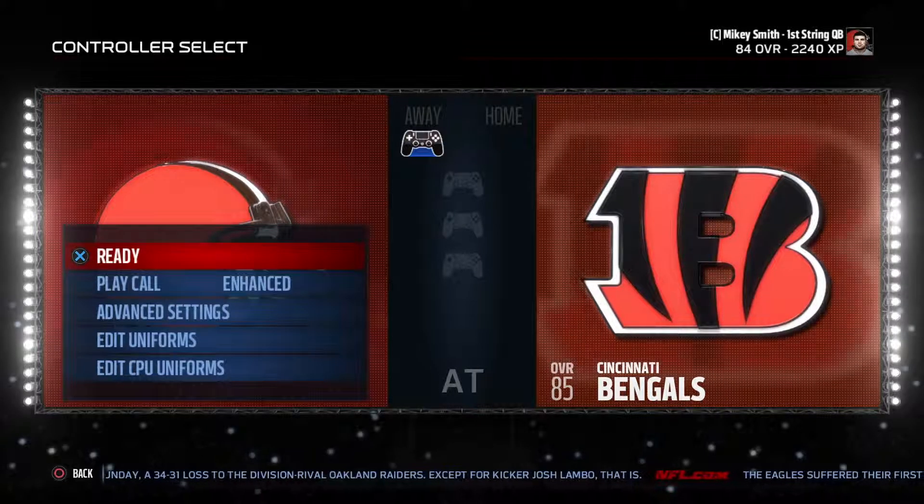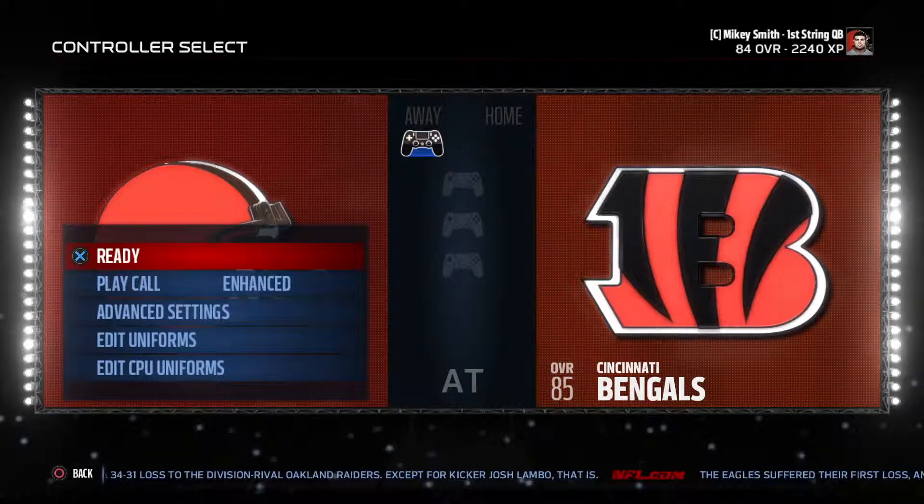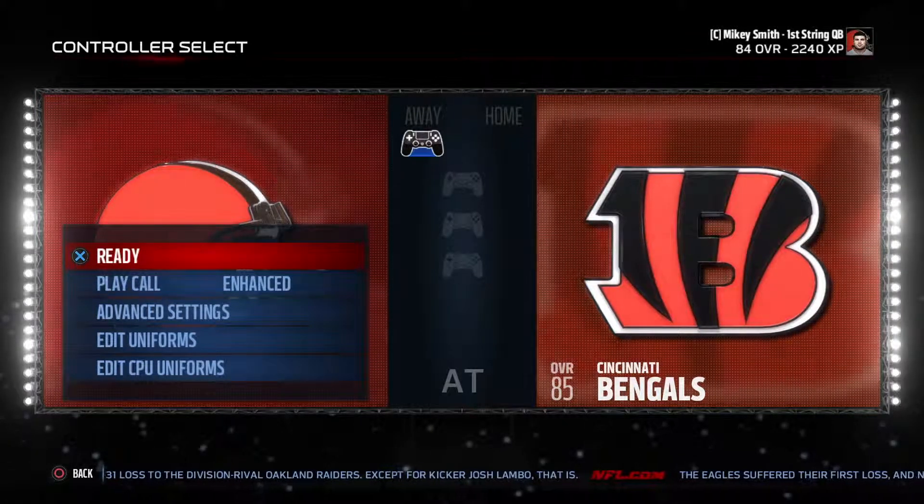What's going on guys, Mikey P Games here and we are back with the career mode of quarterback Mikey Smith. We are in week 7 today, facing our division rival the Cincinnati Bengals who are sitting at the top of the division at 6-0, and we are sitting right beneath them at 6-1.